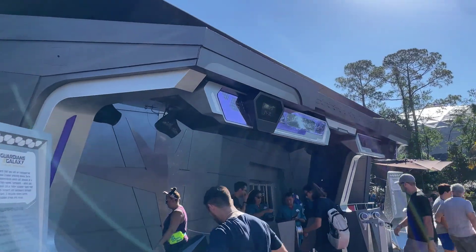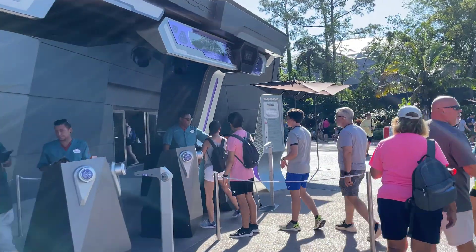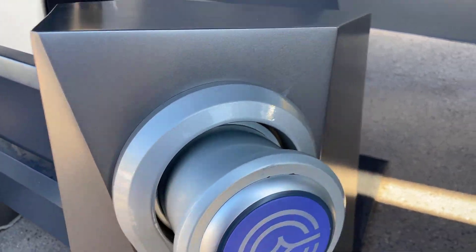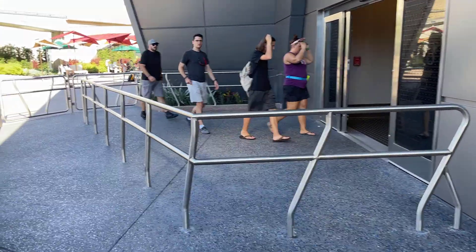Our return time was pretty long when we got our first boarding group, and then it accelerated and jumped up much earlier. We actually ended up getting there after it said it had expired, even though it was before the original estimated time. I'd say just show up — just go right through and scan. We had no problem getting right in. I wouldn't show up five hours after your return time, but if you show up in a reasonable amount of time, the cast members are going to be helpful and accommodating.